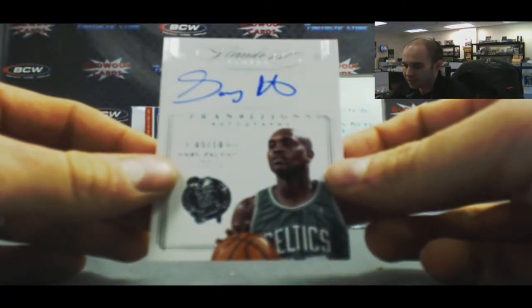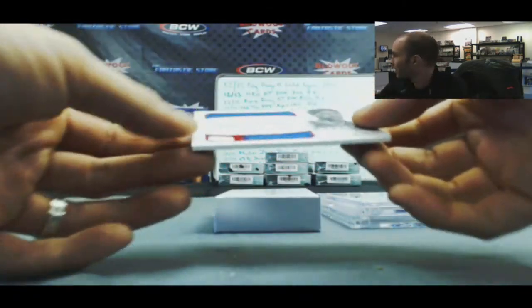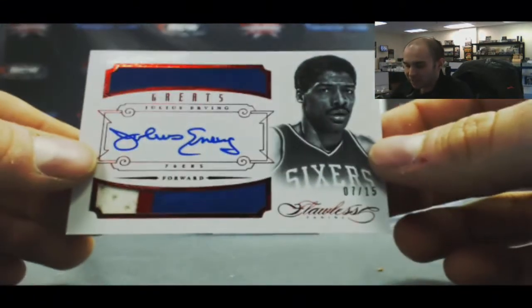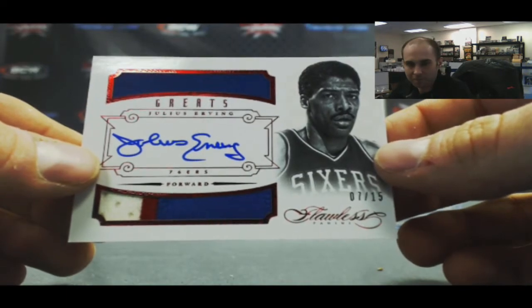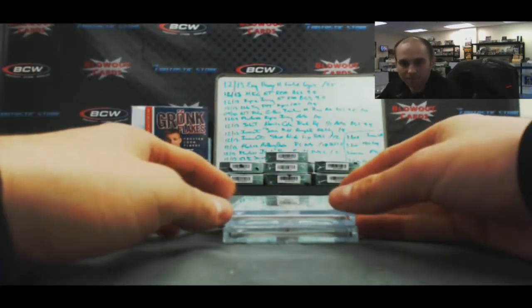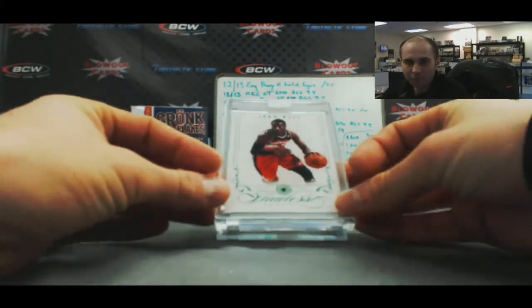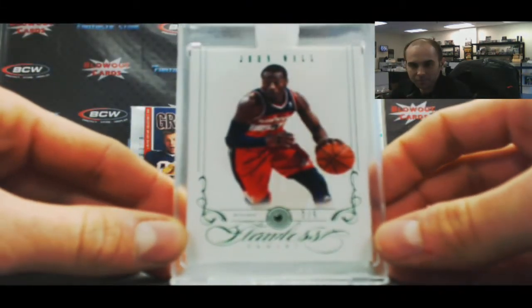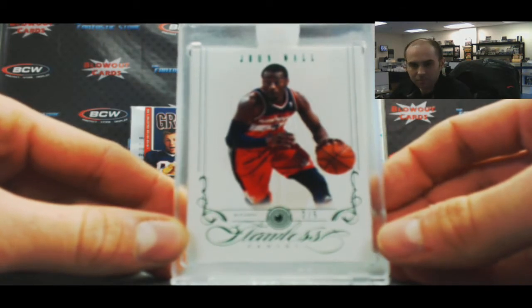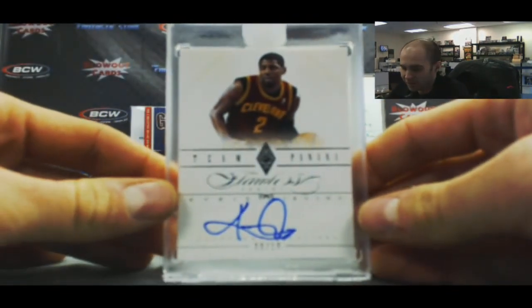Numbered 5 of 10, Transitions, Gary Payton. And I think somebody sitting next to me likes this one. You a Philly fan? No — Dr. J, 7 of 15, horizontal three-color patch auto. That's a nice card, pretty sweet. All right, Emerald Base, jersey number, 2 of 5 — arguably playing top-3 point guard in the league — John Wall. And you doubled up on this guy, 8 of 10 Team Panini. Not a bad dupe of Kyrie Irving.